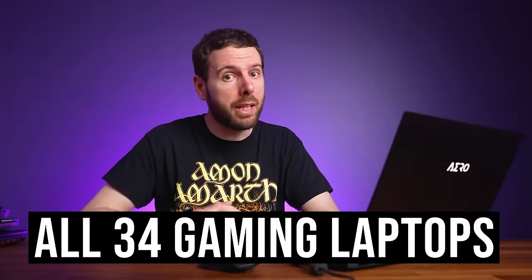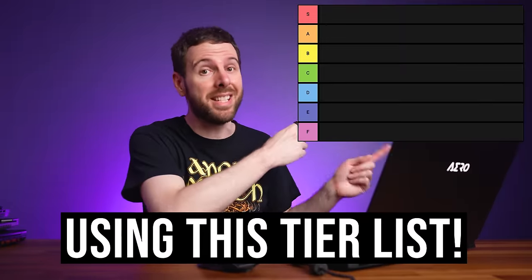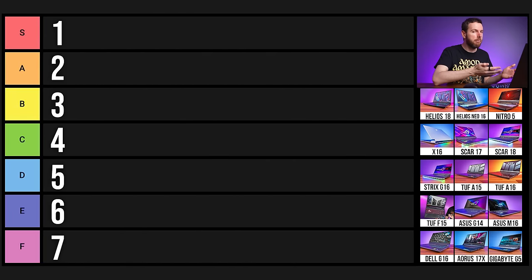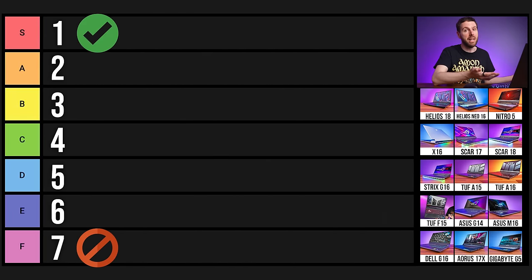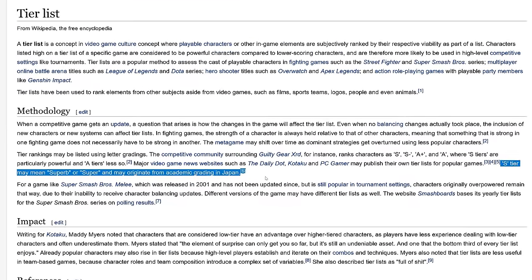I'm going to rank all 34 gaming laptops I've tested this year from best to worst using this tier list. There are 7 tiers with F being the worst and S being the best. According to Wikipedia, S stands for superb or super.